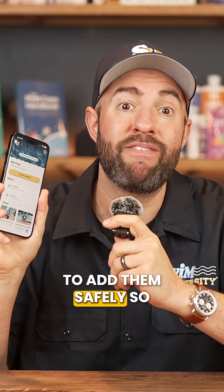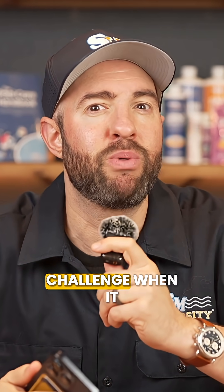Still confused? You can download our Pool Care app to help you know exactly which chemicals to add, how much, and when to add them safely. So, what's your biggest challenge when it comes to adding pool chemicals? Let me know in the comments.